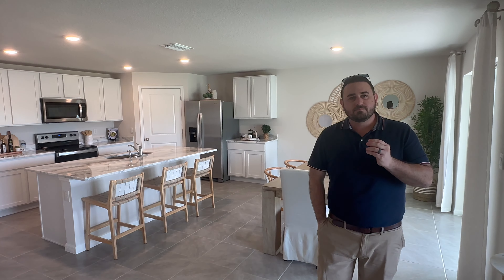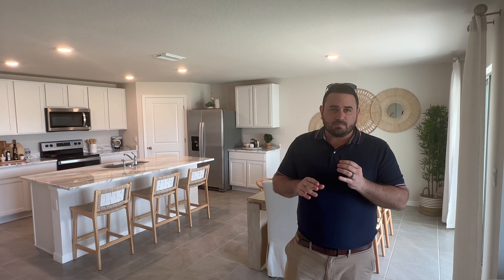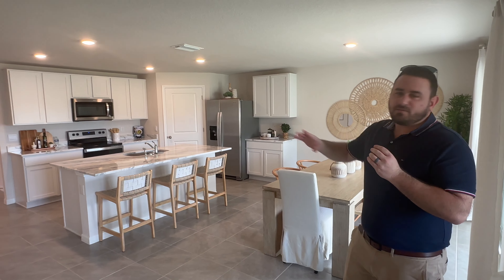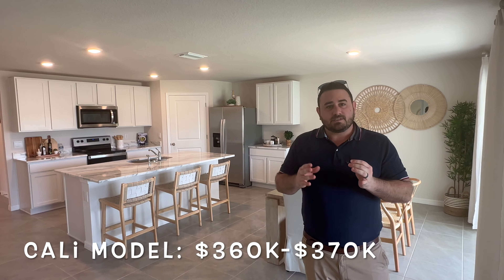So what do we have for availability? They actually just went through a big red tag sale where they sold a ton of inventory due to the prices. We still have a couple of inventory homes available — one of each model. They're building three models in this community: this one, the Cali; the Hayden, which is a nice two-story; and the Aria, which is a little smaller. This house right here is going to be anywhere from the $360s to $370s, although they're getting ready to do a price increase, so act now.